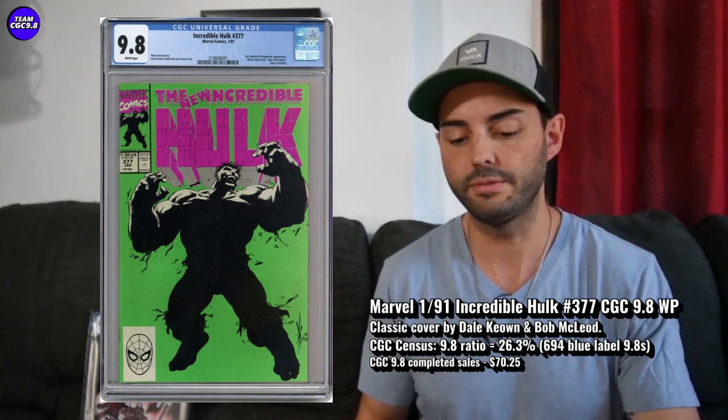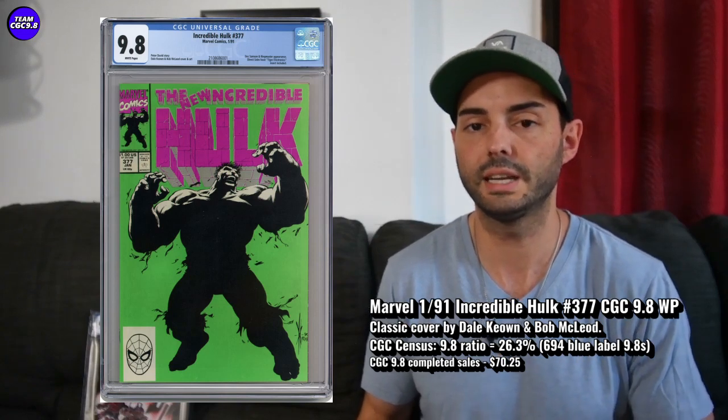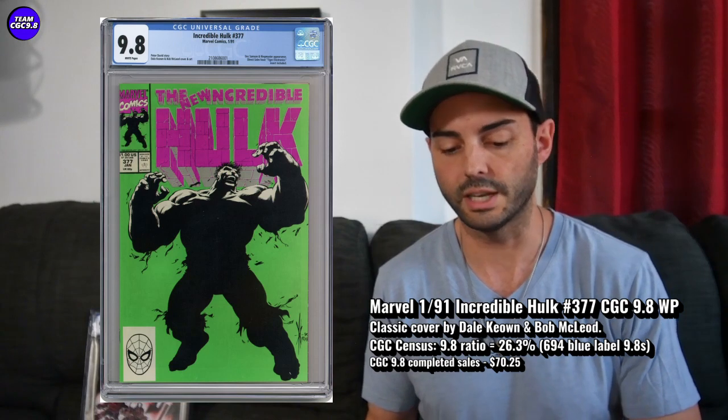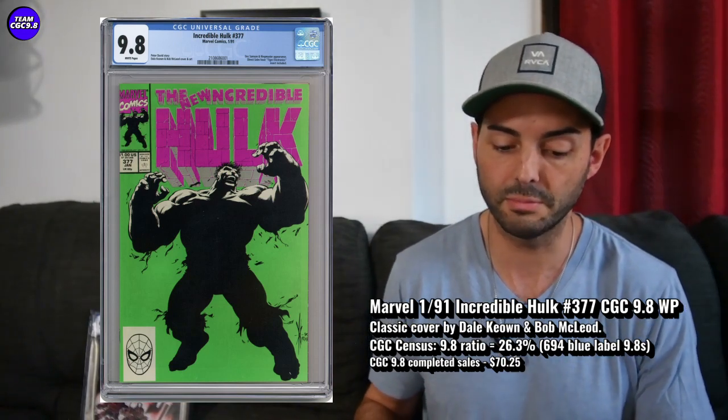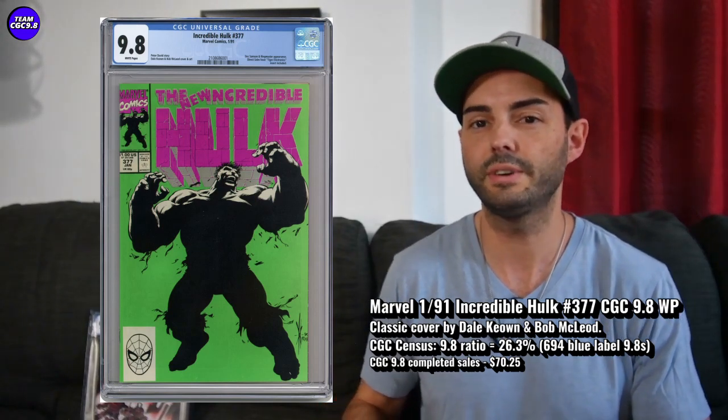There's a 694 in the blue label 9.8, with a 26.3% 9.8 ratio, which is a pretty decent ratio actually. And there's not over a thousand of them — that kind of surprised me, I thought there'd be more. I saw one sell for $70.25.